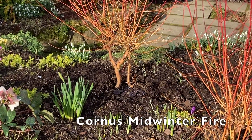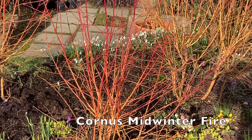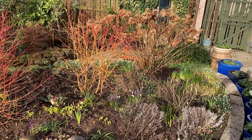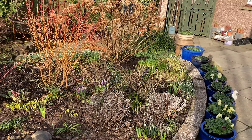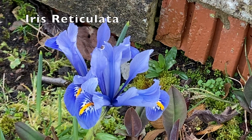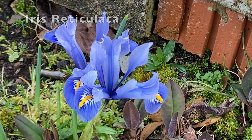I know that I always rave about the Cornus midwinter fire, but you can see why, can't you? What a glow it gives! And the winter-flowering pansies planted in October have made it through the winter and will carry on for another few months yet. But I think this little pale blue iris reticulata is probably my favourite this month.